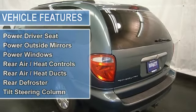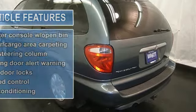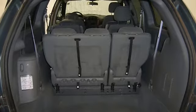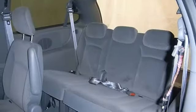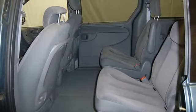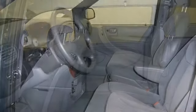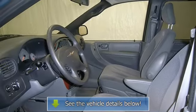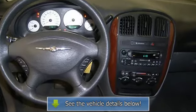Cruise control and more. Please call to discuss the vehicle further or just stop in. Thank you.